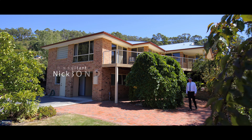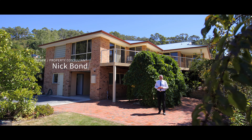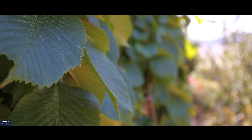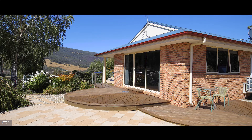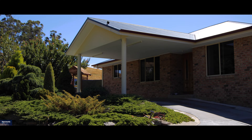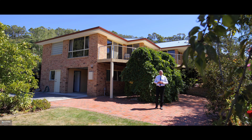Hi, it's Nick Bond from Harcourts, and welcome to number nine Frankham Street in Huonville, featuring a four bedroom, two and a half bathroom home situated on three quarters of an acre of terrace gardens that feature many ornamental trees and beautiful flowers with colour all year round. Let's take a look around and see what's on offer at this amazing landscaped property.